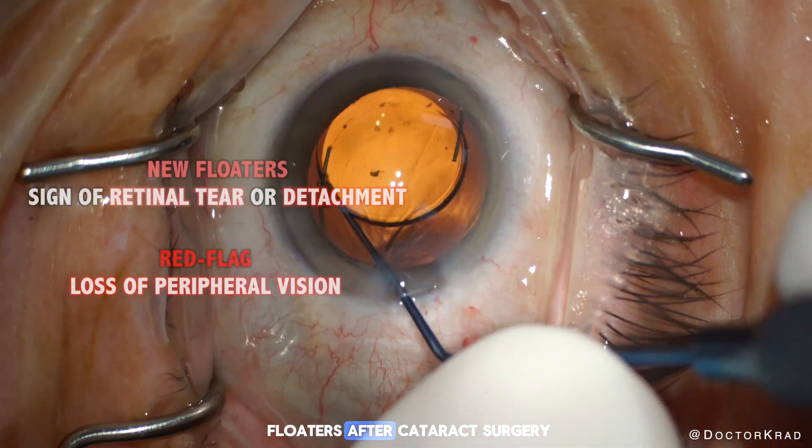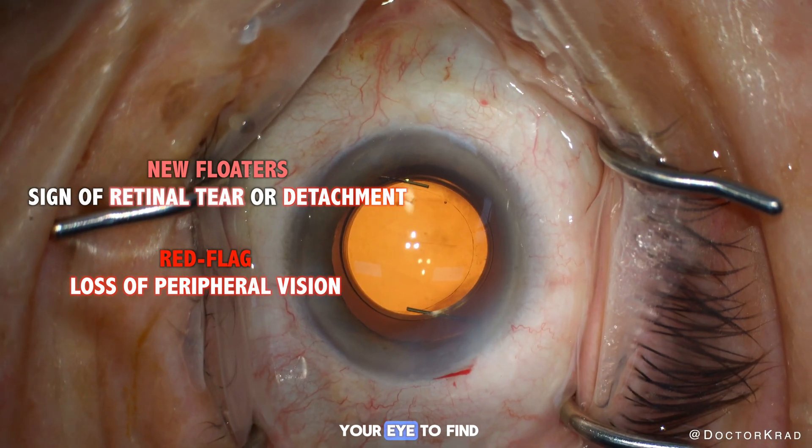If you experience new floaters after cataract surgery, have your surgeon examine your eye to find the cause.